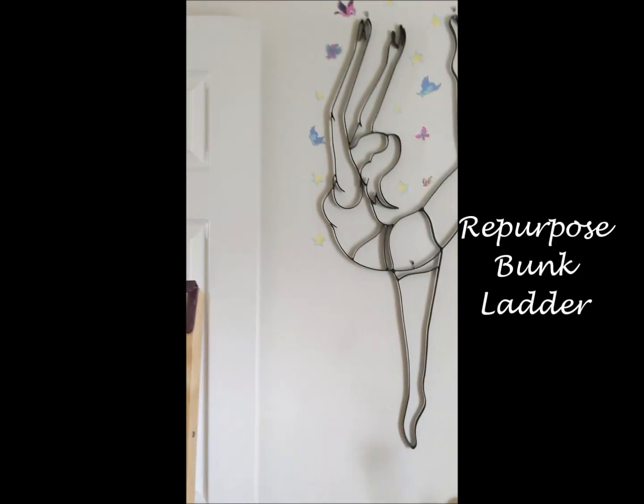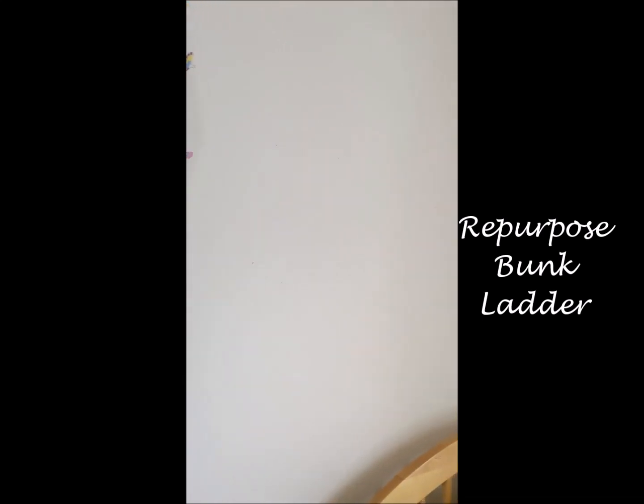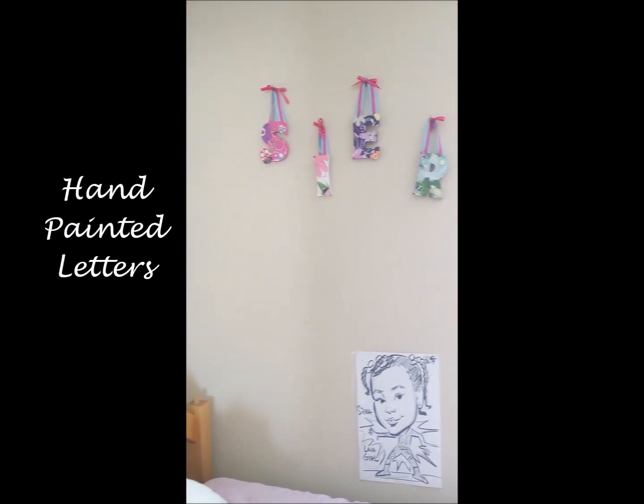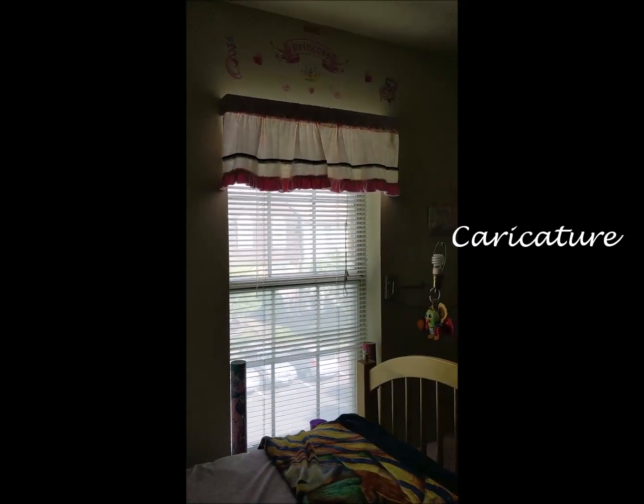We will repurpose the ladder. The beautiful painted letters are the only thing that will stay in place. The caricature will be highlighted on another wall and after removing the portable closets, a dollhouse took its place as a birthday gift.